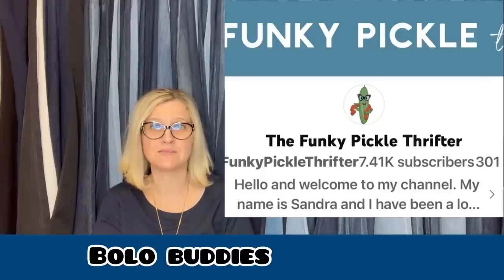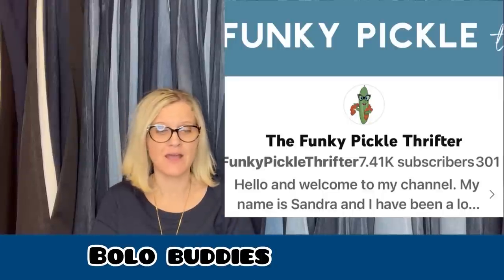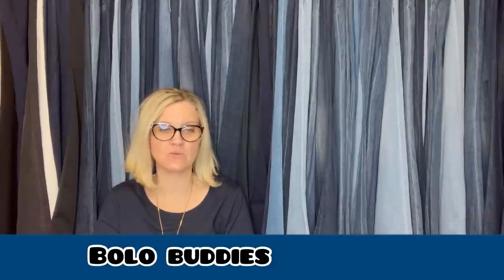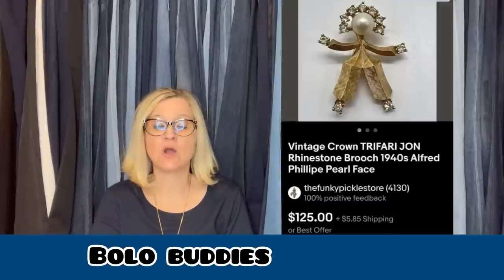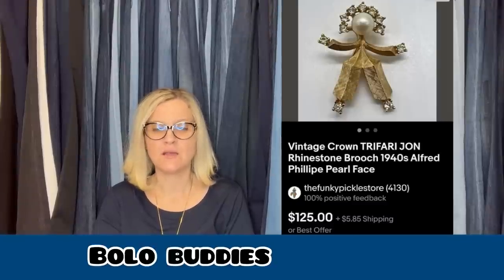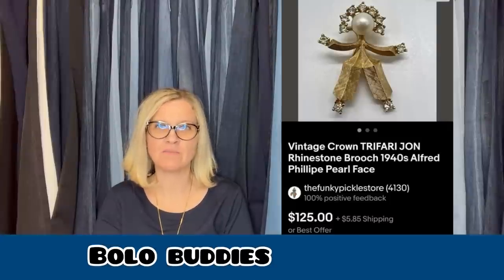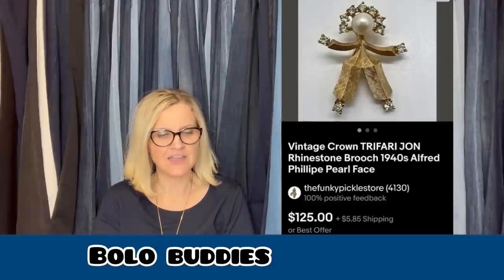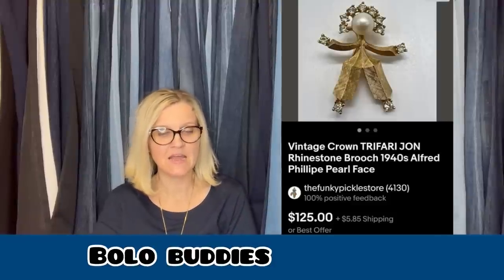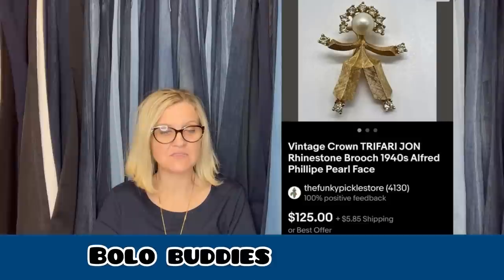This one comes from The Funky Pickle Thrifter — if you want to see amazing 'what sold' videos, go check her out. She specializes in jewelry but is a bolo finder in general. She said, 'Weird-looking jewelry is always worth a second look, especially when it's also designer signed.' She found this Crown Trifari brooch at a yard sale for $1 or $2 — a rare little item. She sold it for $125 plus shipping. It is an Alfred Philippe pearl face brooch from the 1940s.